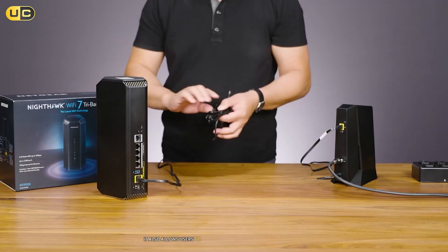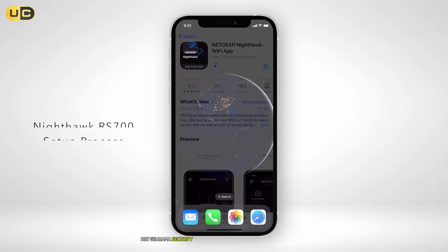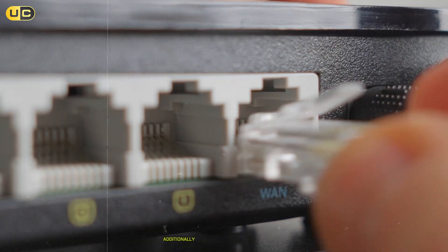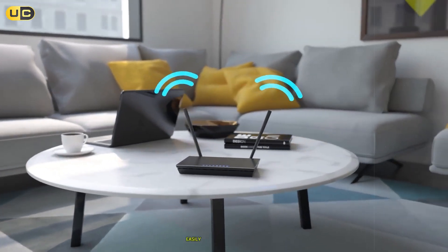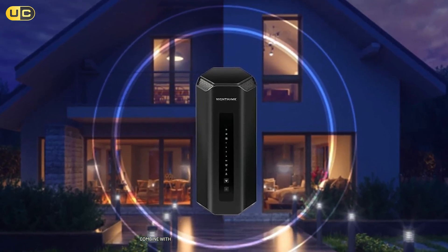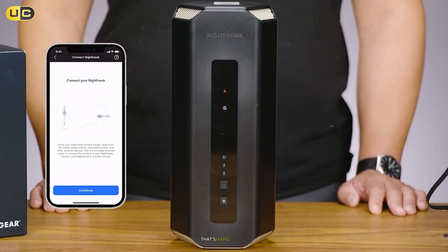The Netgear Nighthawk app makes setup quick and easy and allows users to monitor their network activity in real-time. Security is not overlooked either — this router comes equipped with Netgear Armor security software that protects against cyber threats while offering parental controls for managing kids' internet access. Additionally, one standout feature is its ability to create separate guest networks easily, allowing visitors access without compromising your main network's security. For users seeking top-notch speed combined with robust features tailored for heavy usage environments, the Netgear Nighthawk B19000 delivers outstanding performance that's hard to beat.